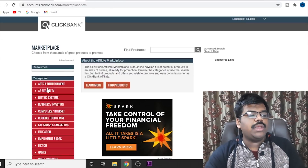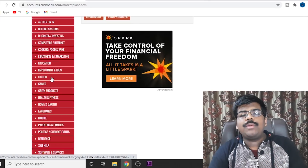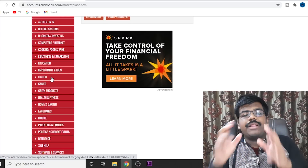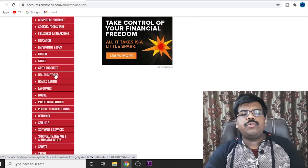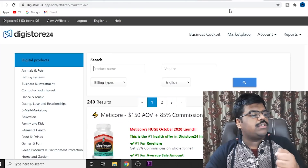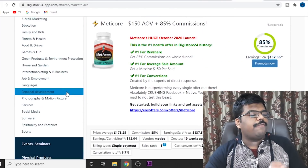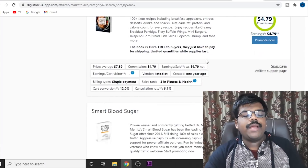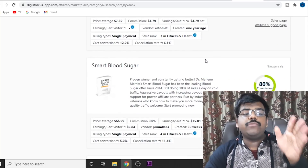If I just go to Clickbank as well, you can see that there are so many profitable categories that you can find products in. You can select any of these categories — the method and traffic source will work with any category you want. For this video, let's just select the health and fitness category. You will see that there are so many products that you can start promoting and you will get very, very easy conversions with the method I'm just about to show you.